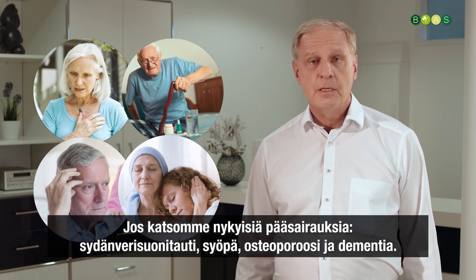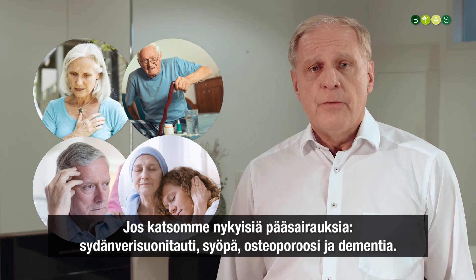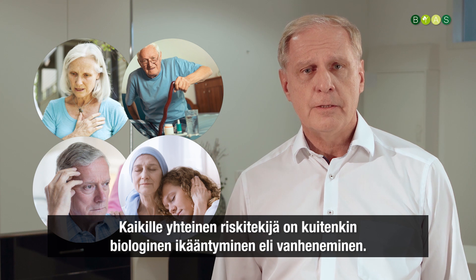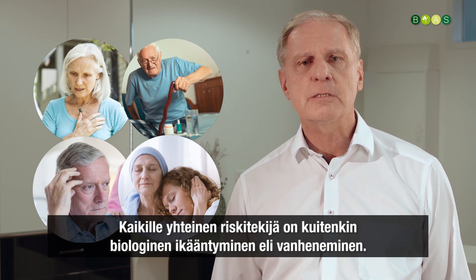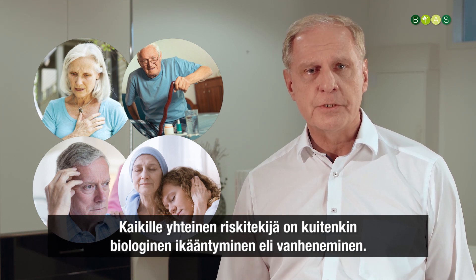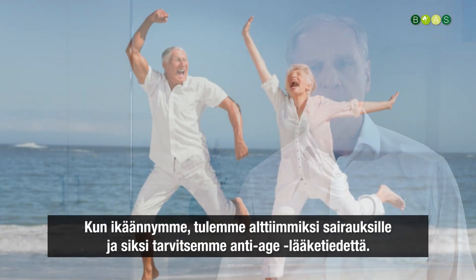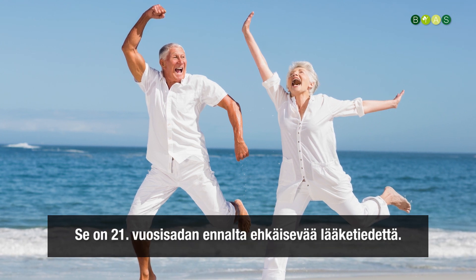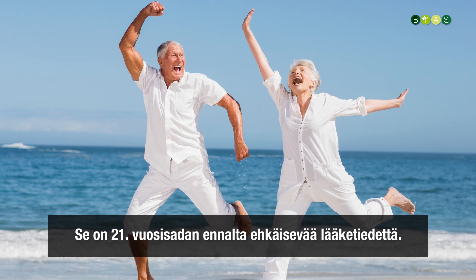osteoporosis, Alzheimer's disease, dementia — these diseases have very different risk factors, but one overall risk factor for all of them is biological aging — getting old. The older we get, the more prone we are to disease, and that is why we need anti-aging medicine. This is really the preventive medicine of the 21st century.